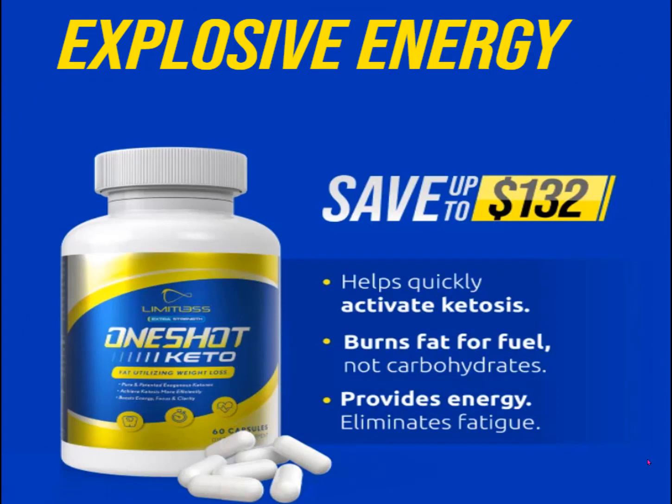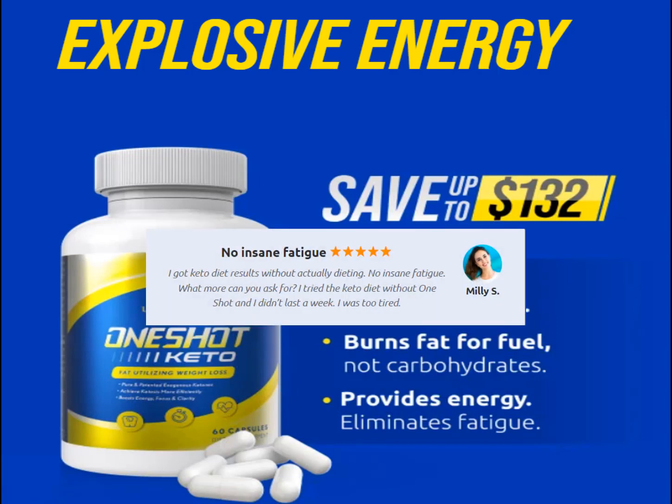One Shot Keto is an exogenous ketone supplement touted to give you explosive energy and in the process put you in ketosis, help you burn fat for fuel, and do all this without causing any fatigue. Sounds great, so in this review let's look at the ingredients in One Shot Keto and the research, and give you some tips if you decide to try One Shot Keto for yourself.